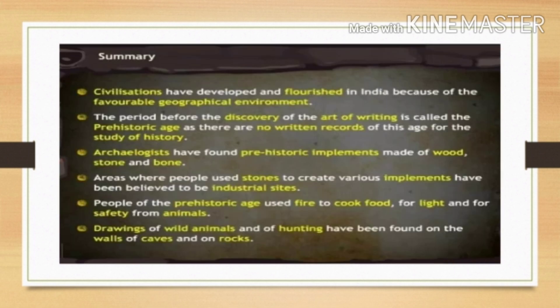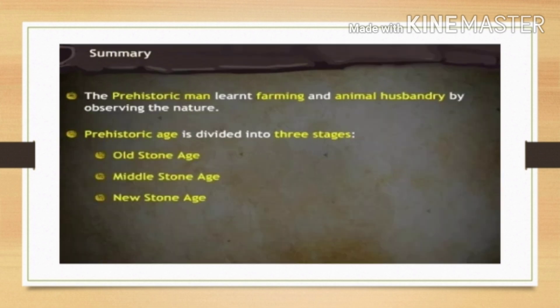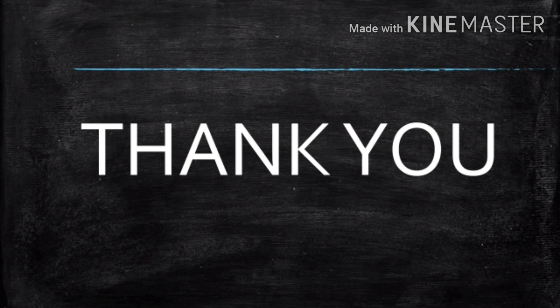That's all from this lesson. On the screen you can see the summary of the lesson — please pause the video and go through these important points. Thank you for paying attention. Have a great day. See you in the next class.